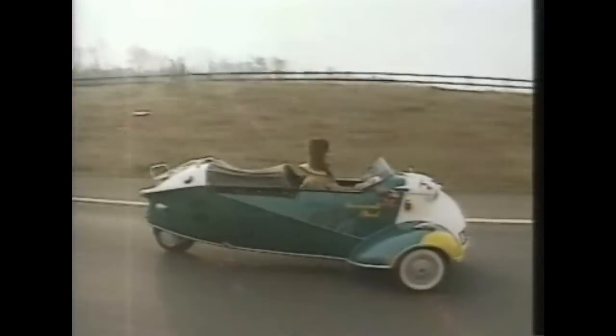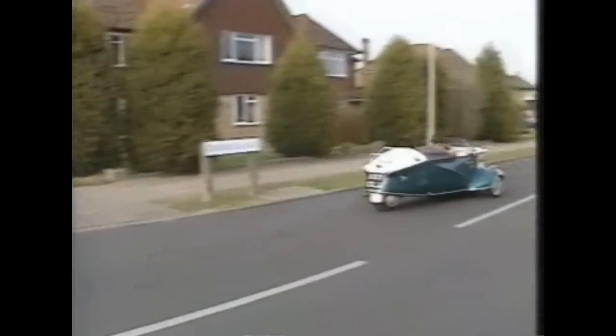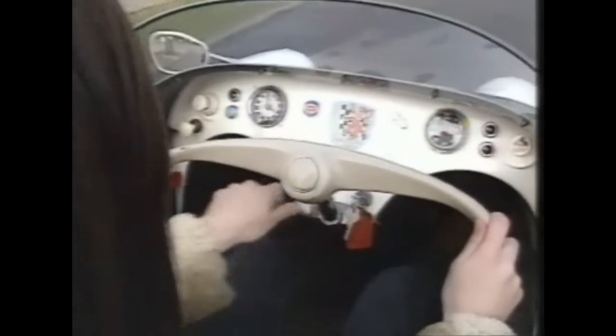It's a shame the Sport didn't take off. Its 1960s design is a bit more popular nowadays, but then we don't really have the weather for it.